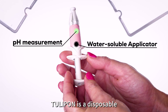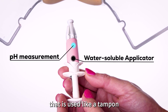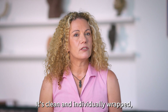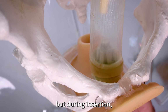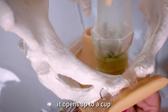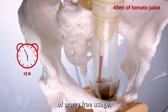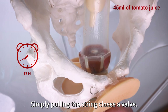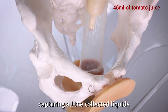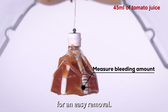Tulipon is a disposable but sustainable menstrual cup that is used like a tampon with an applicator. It's clean and individually wrapped, but during insertion it opens up to a cup. After up to 12 hours of worry-free usage, simply pulling the string closes a valve, capturing all the collected liquids and the structure collapses for an easy removal.